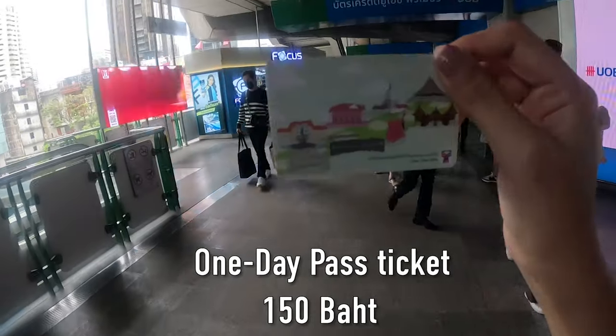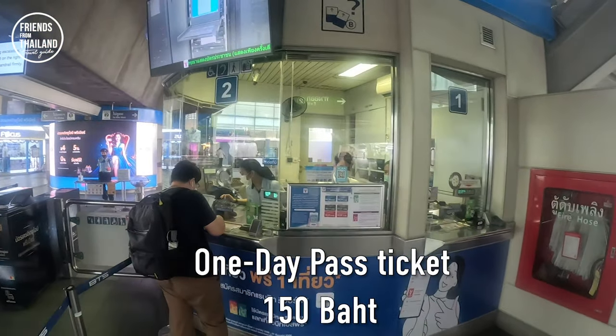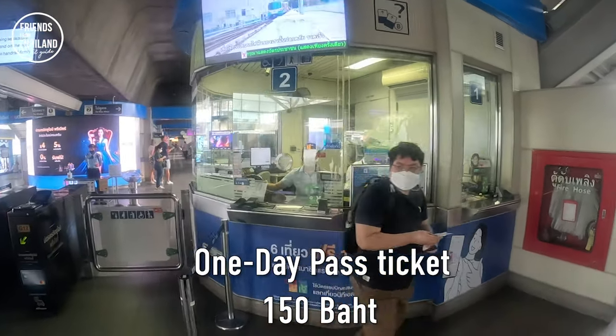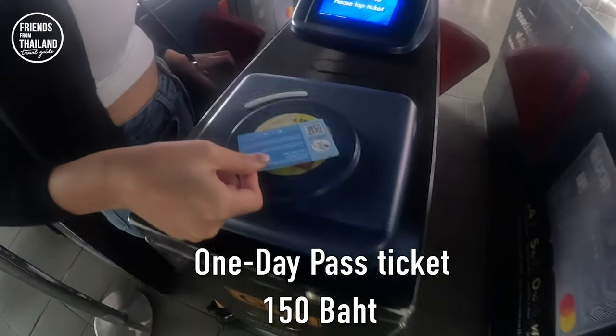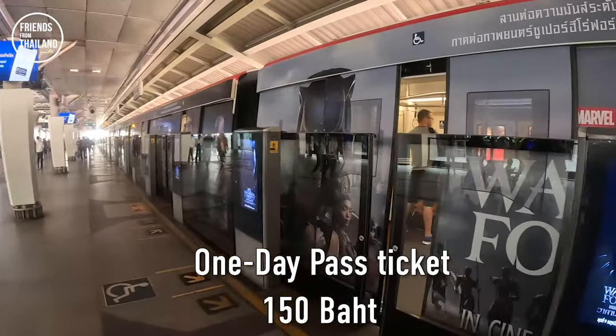For the one-day pass ticket, the price is 150 baht. You can get it at any BTS counter. This type of ticket cannot be refunded and it is valid for unlimited rides on the date of registration only, which means you can use it only until midnight.